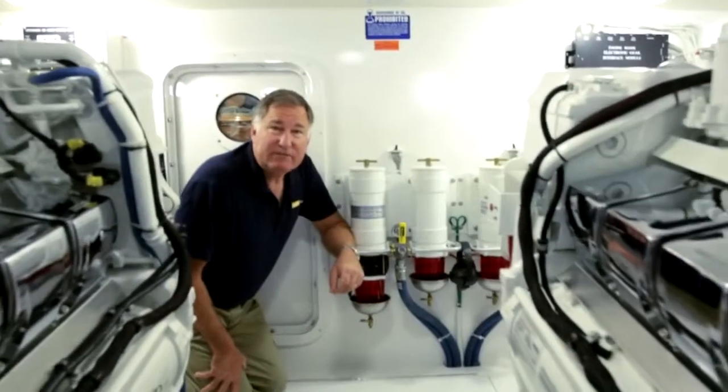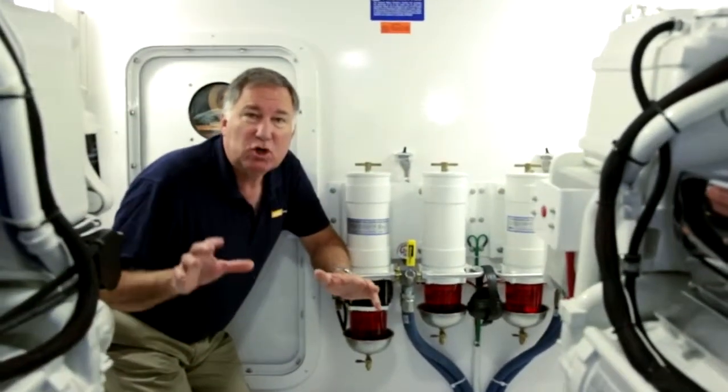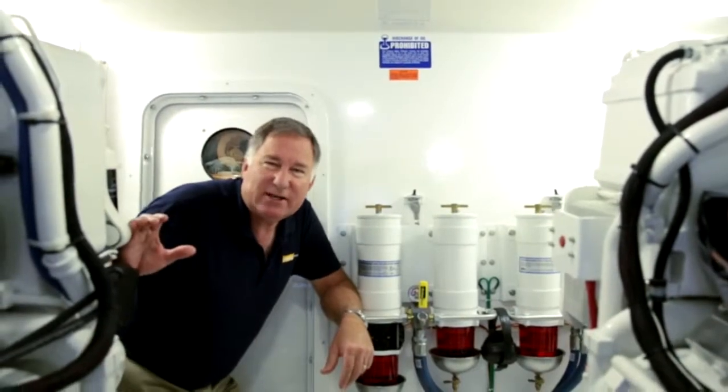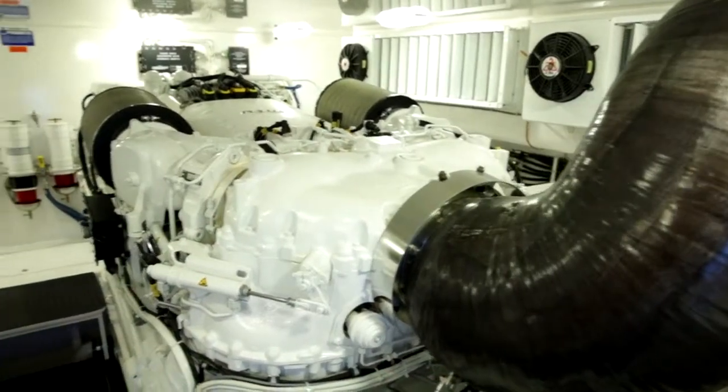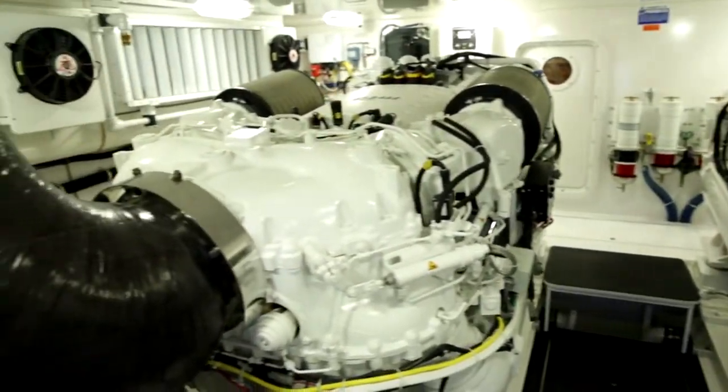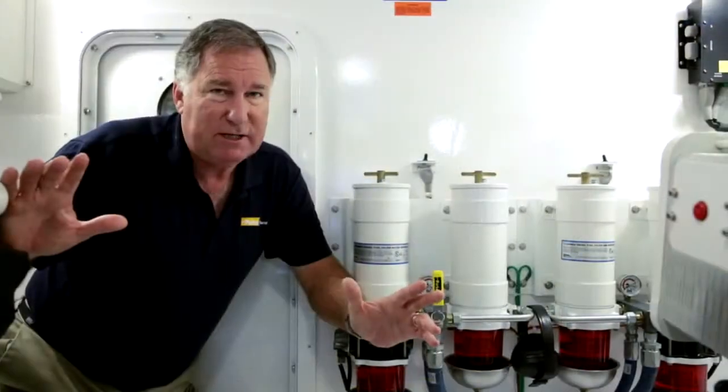Now we're on board a Viking 70 with an enclosed bridge. This gorgeous 7 million dollar sport fishing boat has twin 2600 horsepower MTU diesels. These are absolutely gorgeous and something that you'd never want to have to replace, or for that matter, have any expensive maintenance on.